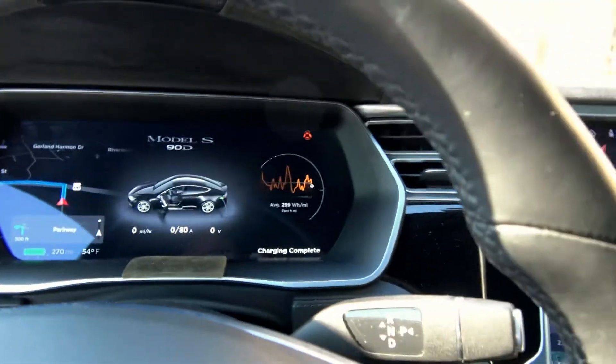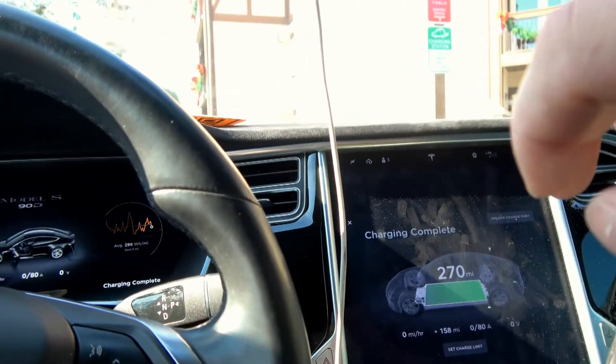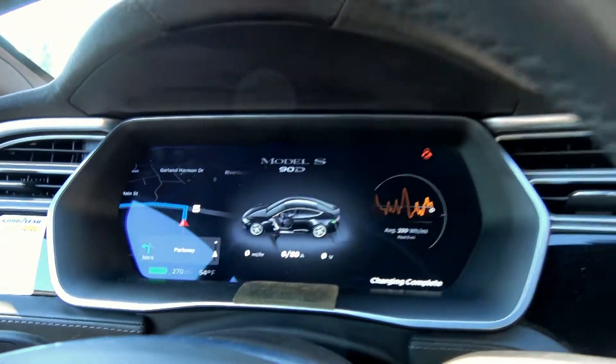Outside temperature — I said that wrong — is 54 degrees Fahrenheit.